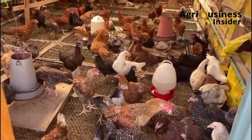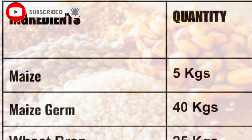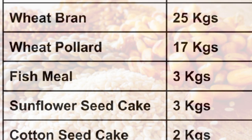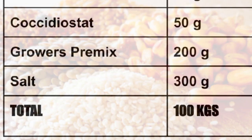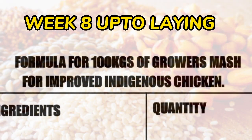Now let us discuss the growers mash. To make 100 kg of growers mash you will need: maize 5 kg, maize germ 40 kg, wheat bran 25 kg, wheat pollard 17 kg, fish meal 3 kg, sunflower seed cake 3 kg, cotton seed cake 2 kg, limestone 3 kg, bone meal 1 kg, dicalcium phosphate 200 g, methionine 50 g, coccidiostat 50 g, growers premix 200 g, and salt 300 g. This growers mash is fed from week eight up to when the chickens start to lay.